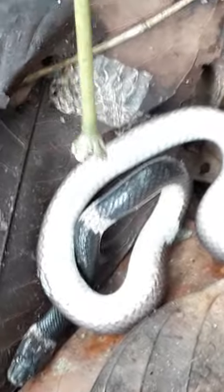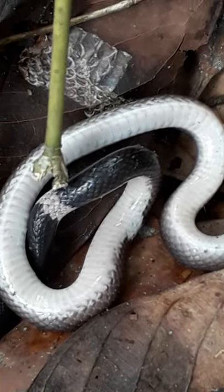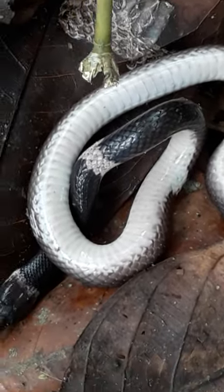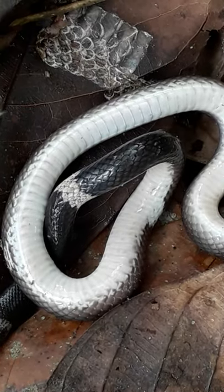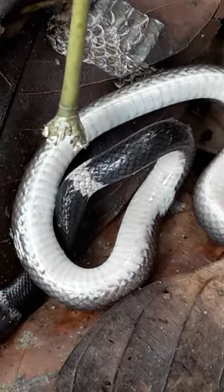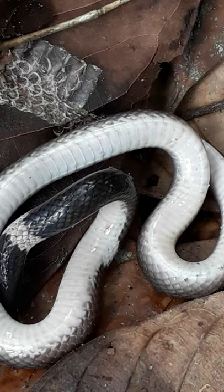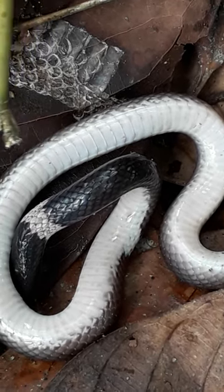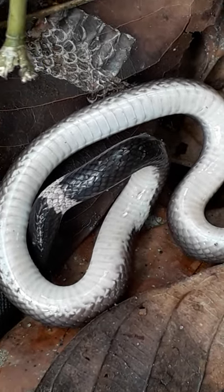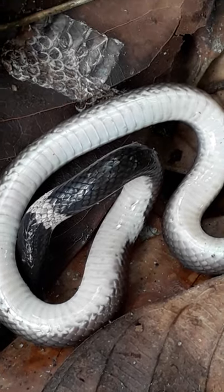Now you can see these are the identifying features. The costal scales and the vertebral scales are similar in size in this snake. But when we consider the krait, the vertebral scales along the vertebral column are polygonal and somewhat enlarged compared to the costal scales. This is the scientific identifying feature that distinguishes this snake from the venomous krait.